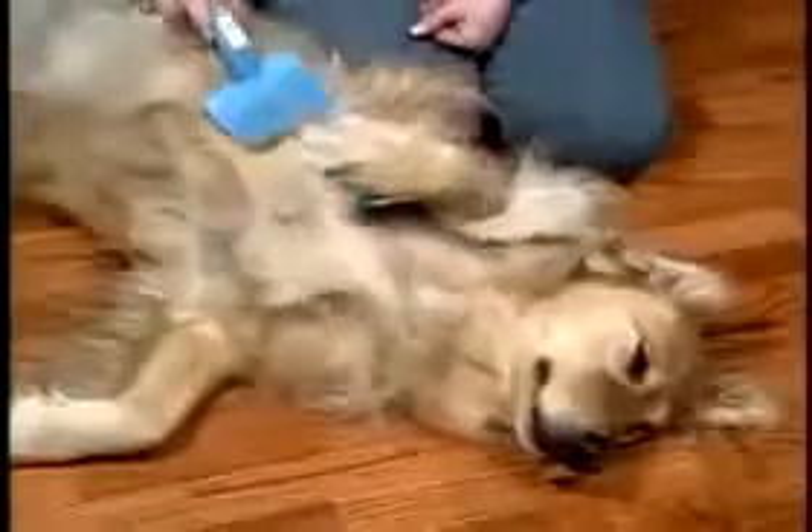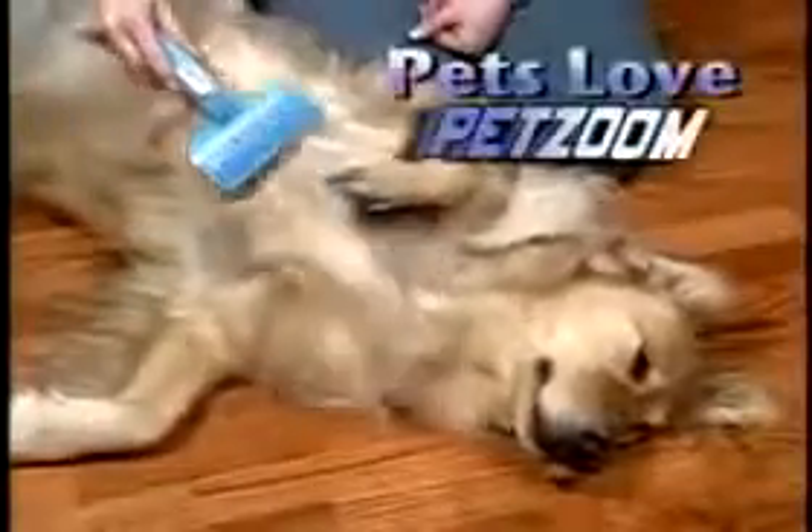Introducing PetZoom, the all-new self-cleaning, pain-free, quick and easy way to groom. With just one touch, the brush cleans itself. PetZoom is designed to protect your pet's delicate skin. PetZoom's specially designed comfort tips massage the skin while the stainless steel wire bristles easily attract shedding hair, dirt, and dander. And with just one simple touch, the brush cleans itself.